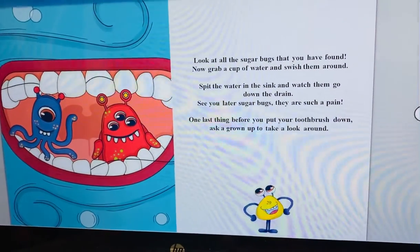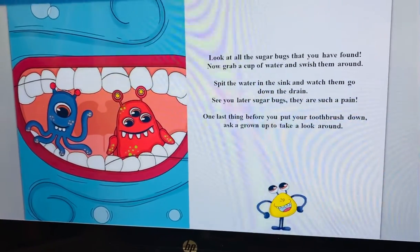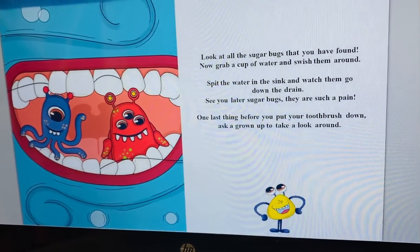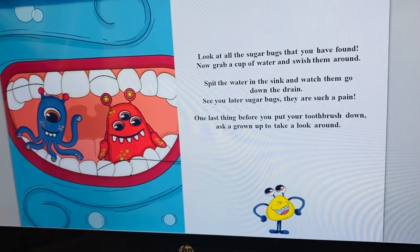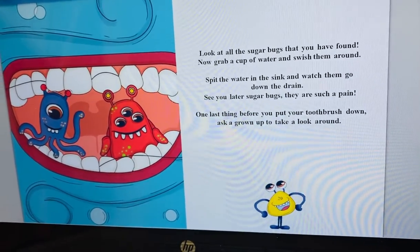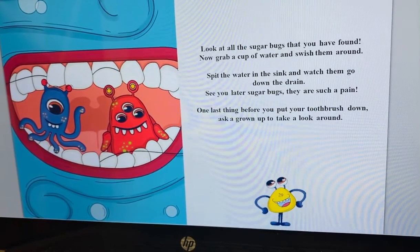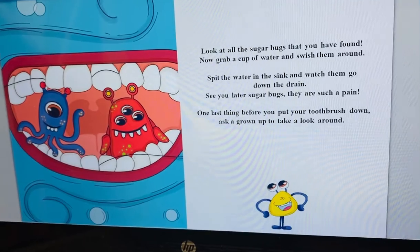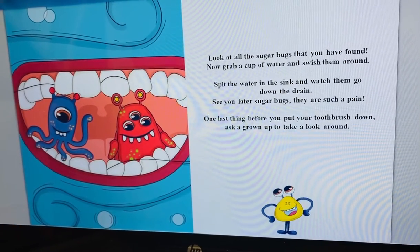Look at the sugar bugs you have found. Now grab a cup of water and swish them around. Spit the water in the sink and watch them go down the drain. See you later, sugar bugs — they are such a pain.